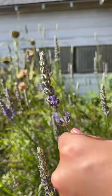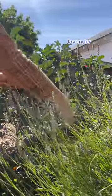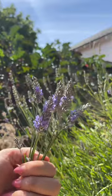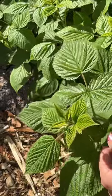And then my lavender plant finally flowered so I grabbed a bunch of those. Look how beautiful they are. It only really flowers like once a year so I wanted to make sure I got a bunch before I left.